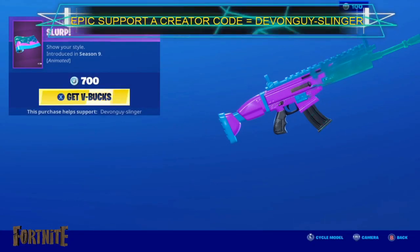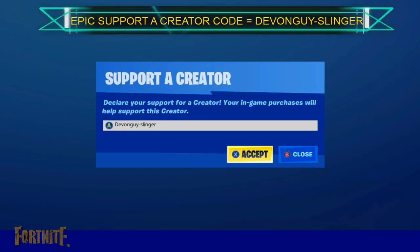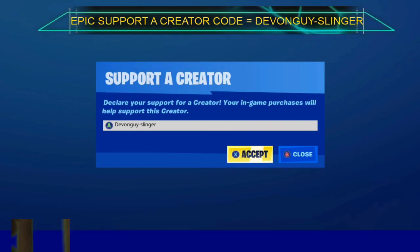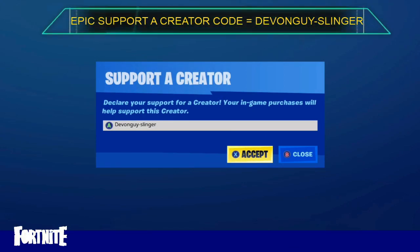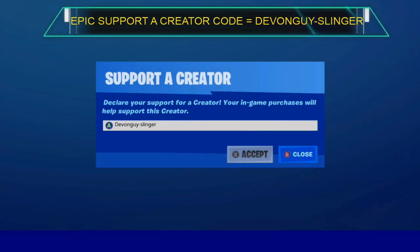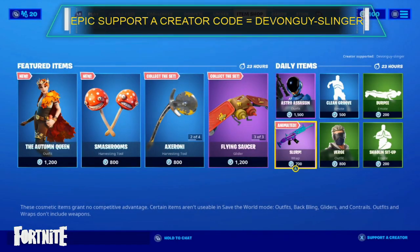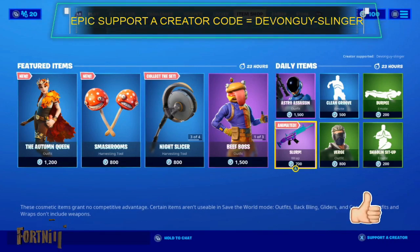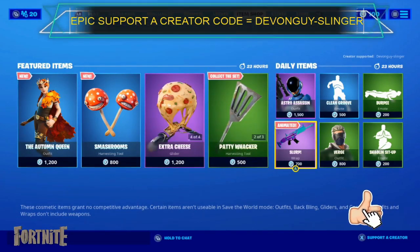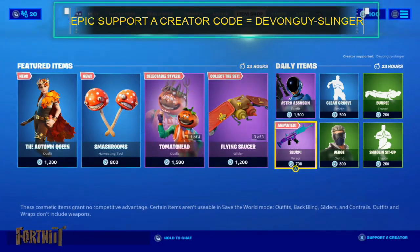So if you do want to purchase any of these, please do go ahead and use my support creator code — it would be fantastic. Show me your support. If you need a Devon Fella Slinger, this won't cost you anything to use, it just gives me a little extra help and helps me with the stream. Please enter that into your support creator section. Also, if you want to help me out, do hit that subscribe button, please do hit the like button, and last but not least please do click the bell and turn on all notifications. It would be fantastic. I've been Devon Fella Slinger and I'll catch you all again very soon.